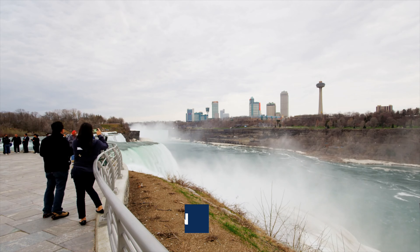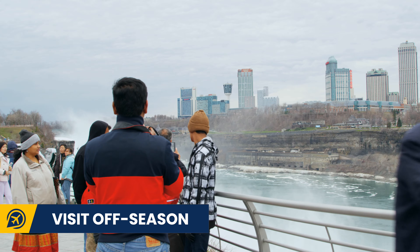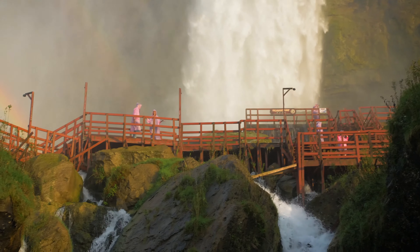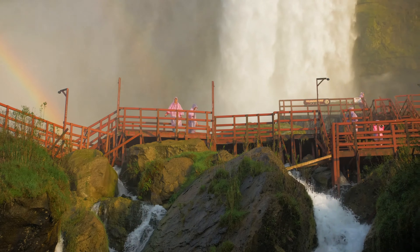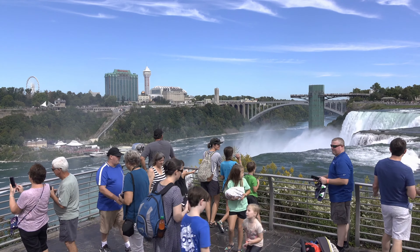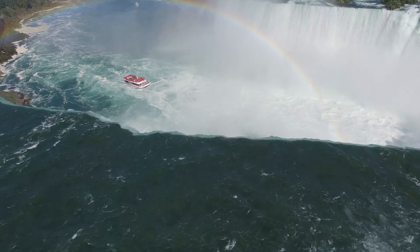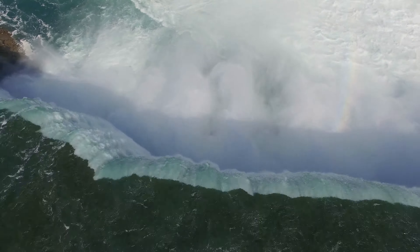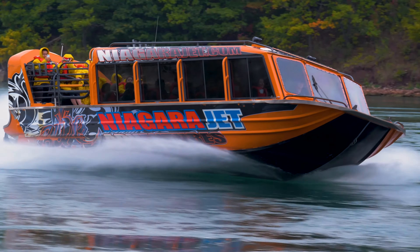Our next tip is to visit off-season. Heading to Niagara Falls from October through to March will give you much cheaper hotel prices. However, we have travelled there in August and you can get some really good rates if you book in advance.